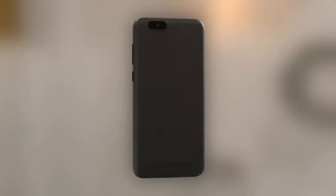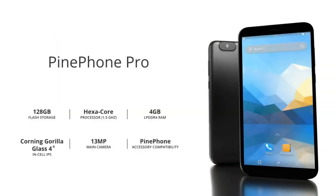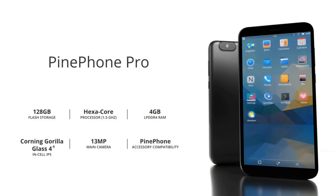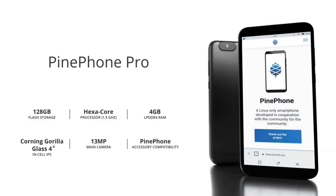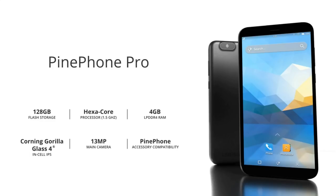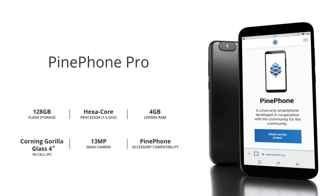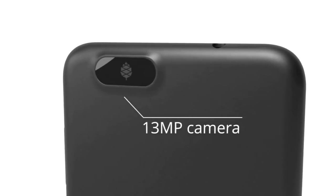Now onto what you probably clicked this video for: PinePhone Pro. You heard me right, we got a newcomer to the PinePhone line of smartphones. The PinePhone Pro is a fast smartphone with premium features built from the ground up to run mainline Linux. It features a 6-core SoC, 4GB of RAM, and 128GB of eMMC flash storage, as well as a 13MP main camera. It also features an in-cell IPS display with great brightness and viewing angles that is covered by Gorilla Glass 4. This device has been given a sleek matte finish, which is also more resistant to fingerprint marks, and the camera is now protected by the same glass as the phone's panel.